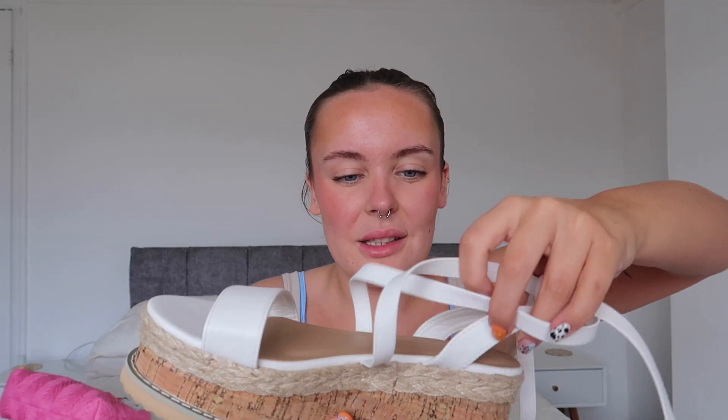Moving on to Pretty Little Thing, I'll start with a pair of shoes. They were about 28 pounds which isn't too bad, but compared to seven pounds from Primark they were a bit expensive. They're a chunky platform sandal with a string that ties up your leg. They are so pretty — honestly the prettiest shoes I think I own. I wanted something a bit dressy for holiday but I didn't want heels because they're too uncomfortable, and these are literally perfect. They look so dressy and cute and will go with so many outfits.